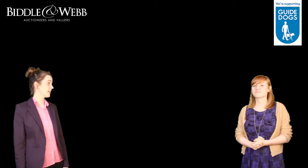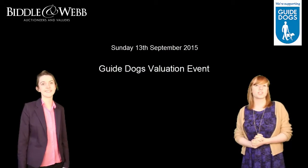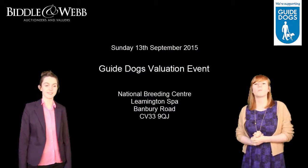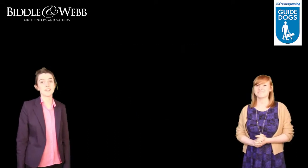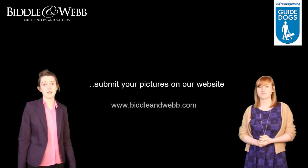So how do we get it valued? Well, we'd love to see you on Sunday the 13th of September where we'll be holding an open valuation day at the National Breeding Centre, where you can come and have a look around, bring your items for a free valuation by one of our experts and leave it as a donation. Alternatively, if you just can't wait, you can go straight to our website where there's a section dedicated to the Guide Dogs — submit your pictures and get a free valuation.